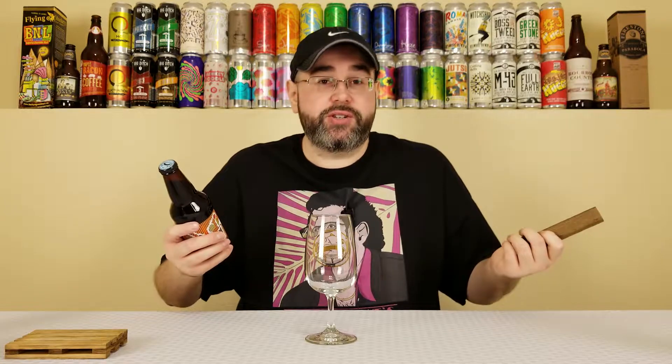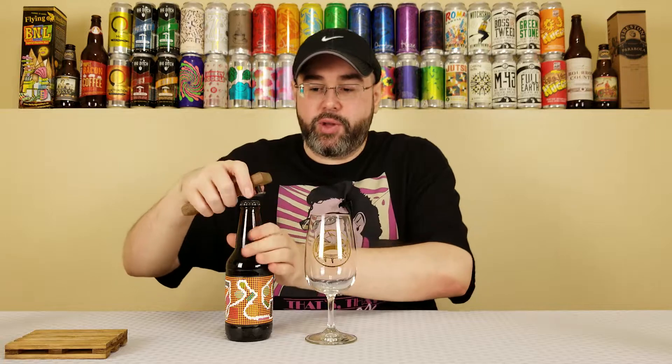So they actually conditioned this on 700 pounds of Oreo cookies per batch, which sounds like a shit ton of Oreos. So I'm hoping that this is delicious. The only way to enjoy it properly, though, is in the hashtag proper glassware. We got the Prairie glass going on here today, so it should be fun. Anyway, let's give it a pour here.